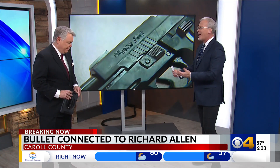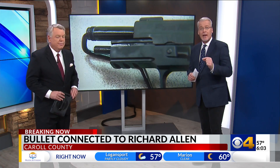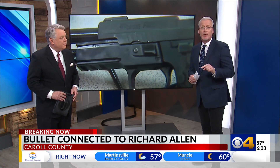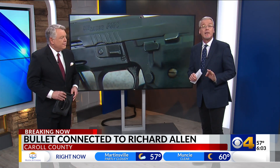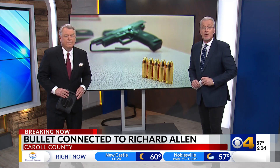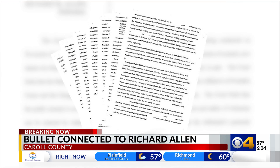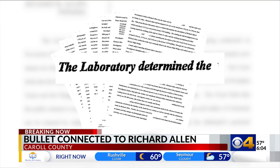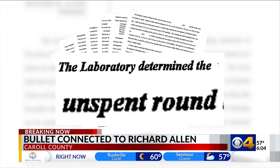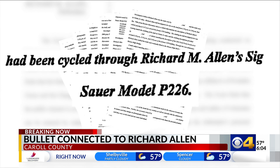Well, Bob, if you've watched enough CSI or enough crime TV, you're probably aware that a bullet fired out of a gun spins through the chamber and picks up unique marks that police look for. Investigators linked Allen to this double murder investigation with a similar examination of an unfired round. The probable cause affidavit for Richard Allen says the Indiana State Police Laboratory determined the unspent round has been cycled through Richard Allen's Sig Sauer P-226.